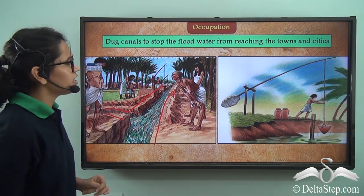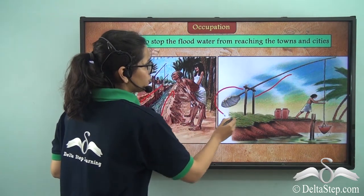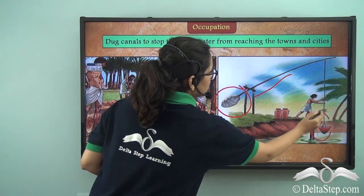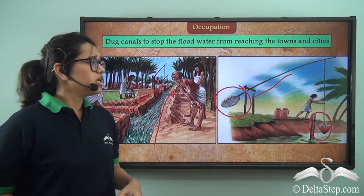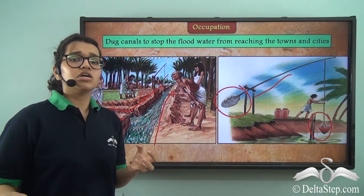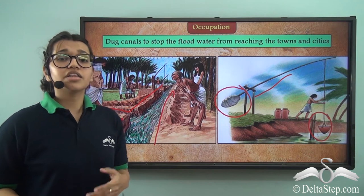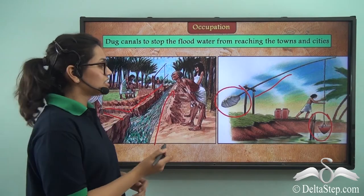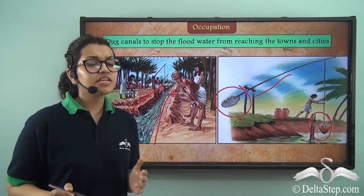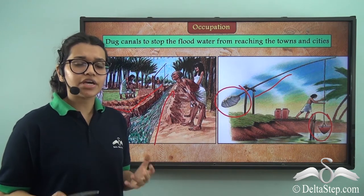Apart from that, they also had another system. This required a long pole, a large weight, and a bucket. The bucket was dipped inside the Nile River and once it was filled, using the weight, water was taken out of the river and directed into the canals so that it could reach their agricultural farms. From these methods, we can see that even as early as 3000 BCE, people had different methods of irrigation. This just shows how smart these people really were.